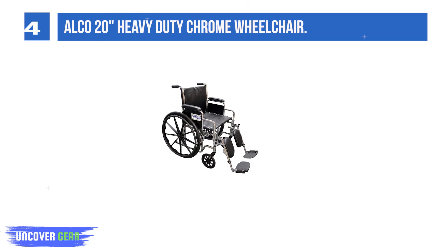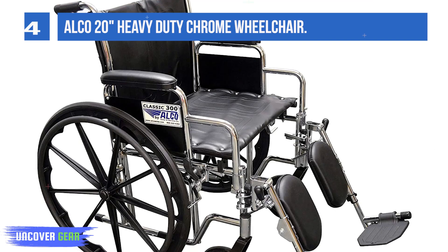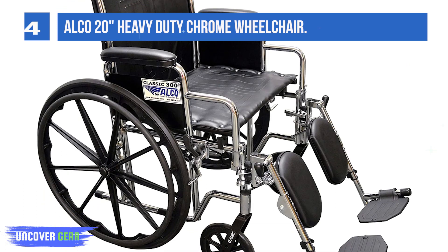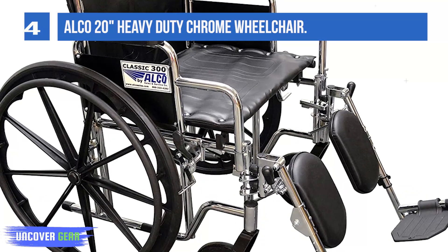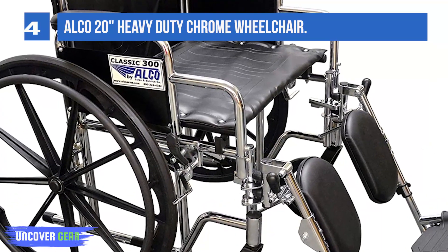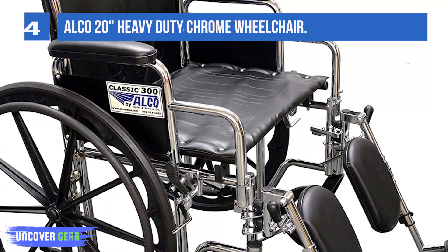Dimensions include a 16-inch seat depth, 19-inch back height, 28-inch overall width, and 12-inch folded width. Return policy: if an item is returned for reasons other than a product defect, the buyer will be responsible for return shipping costs and a 10% restocking fee, which will be deducted from your refund.